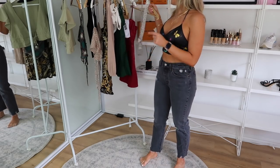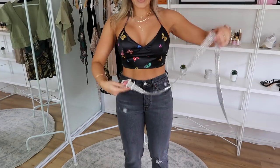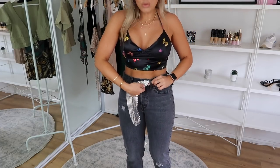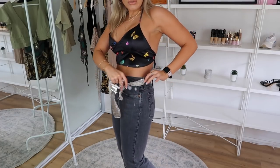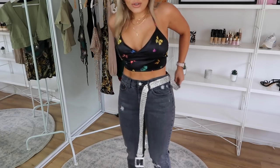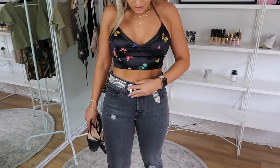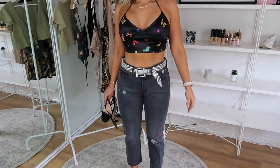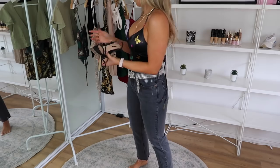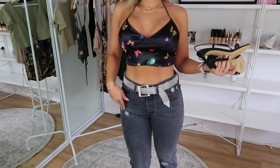I thought this outfit would look really cute with this diamante belt. I've been eyeing it on the website for ages. I feel like this would just turn this casual type outfit into something a little bit more dressy and nighttime appropriate. You could also wear this belt around a slip dress — I reckon it would look really cute with a silky dress to make it a little bit more glam.